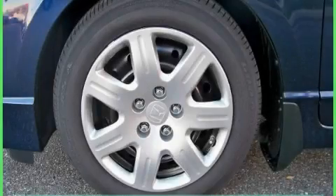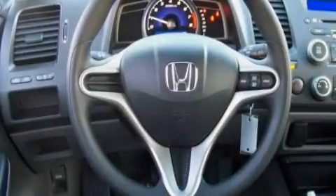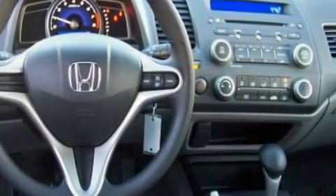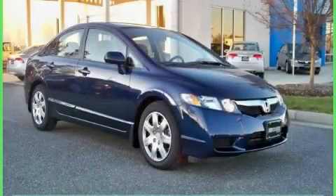The steady four-cylinder engine connected to a smooth-shifting automatic transmission provides fuel efficiency with enough power to zip around town. Call now to find out how you can own this breathtaking car.